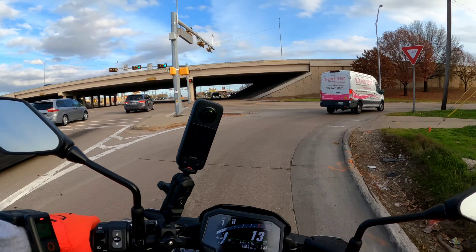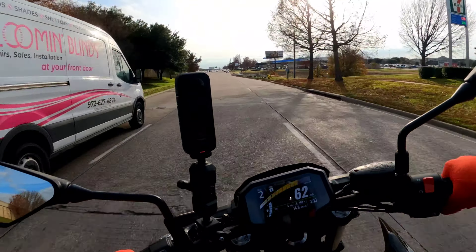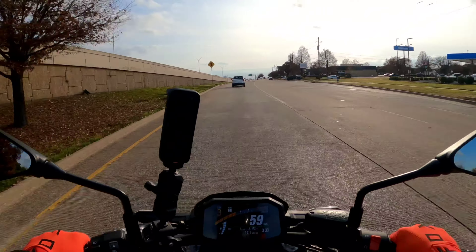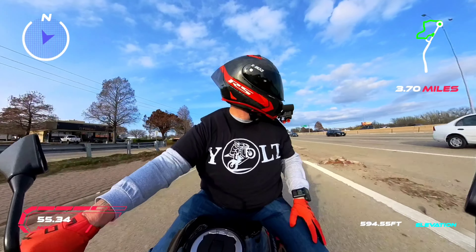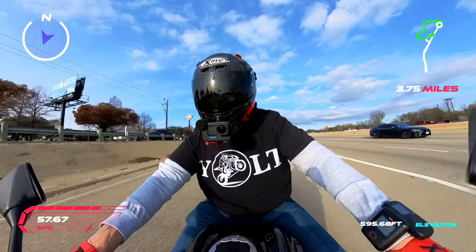We're gonna get on this thing and go on the highway — let's see what this thing's got. Oh yeah, it's got the snap, there ain't no doubt about it. Man, this is a perfect bike.